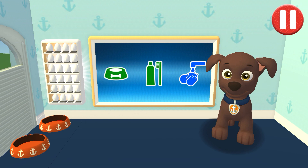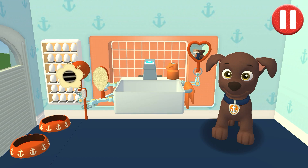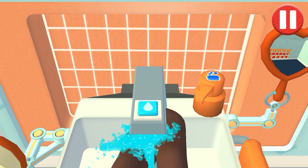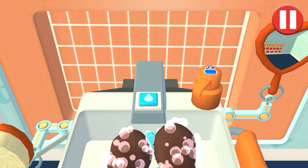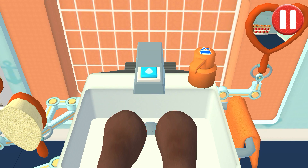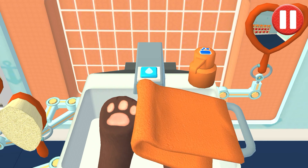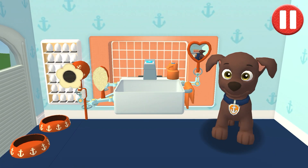Time to wash the pup's paws. Tap the blue picture of the pup's paws. Let's rinse the pup's paws under the water to get them wet. Tap the soap bottle to put soap on the pup's paws. Time to dry off. Tap the towel and drag it back and forth over the paws. My paws look pawsome!